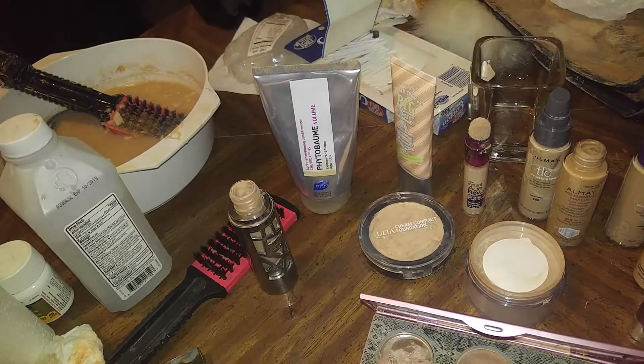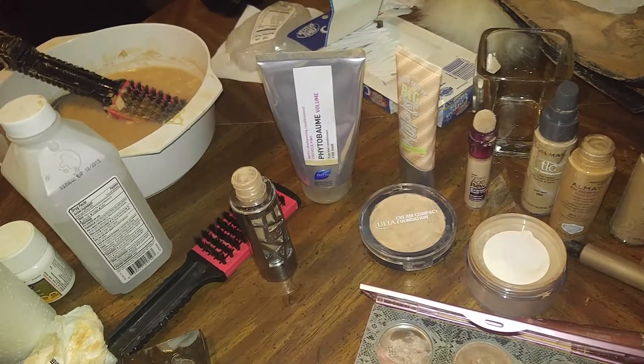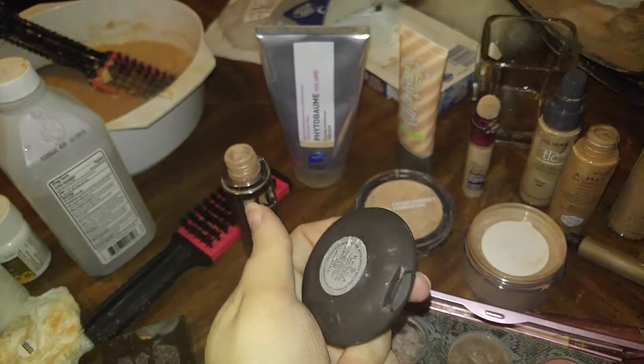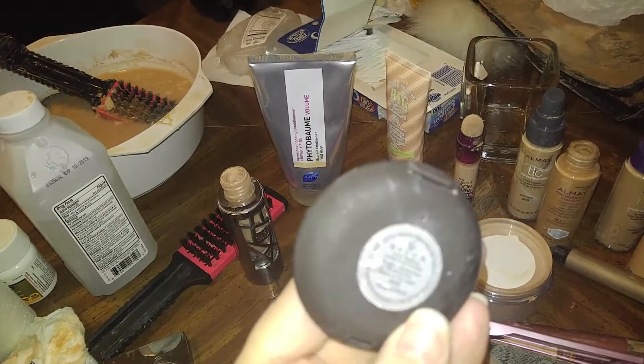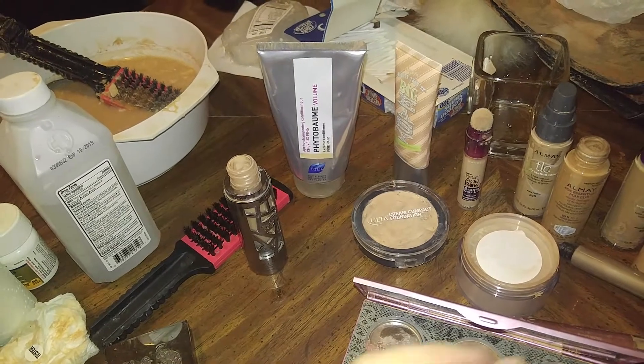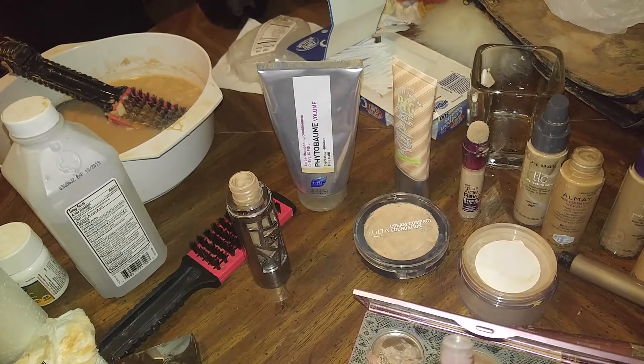Then there's a little tiny bit still of this one and it's called Gucci Bamboo. Okay, this is an empty Becca little container thingamajigger. I am so sorry, guys — you know me, I don't know much about makeup. I swear if I was going to save my life, I don't know.